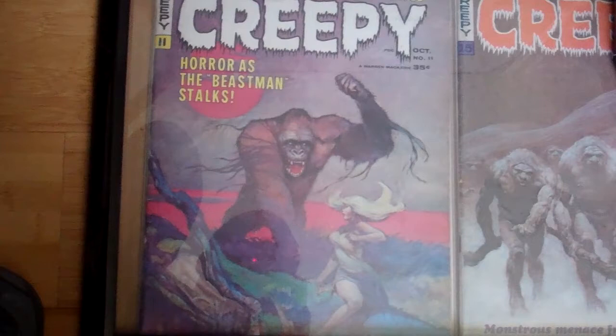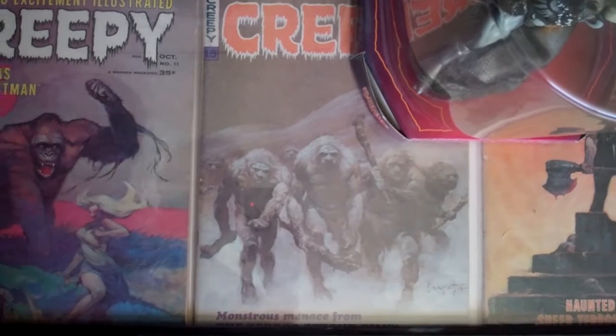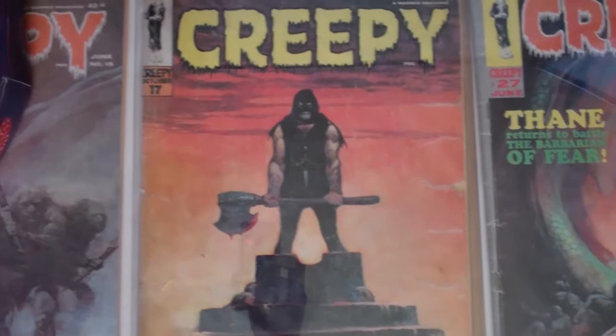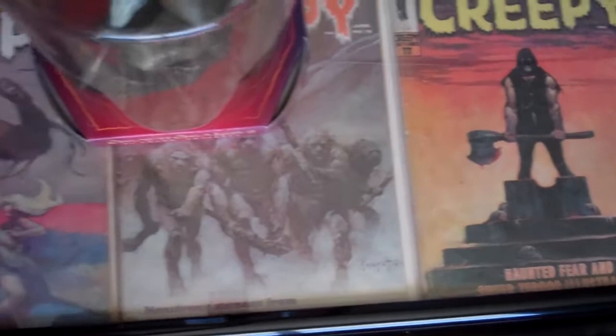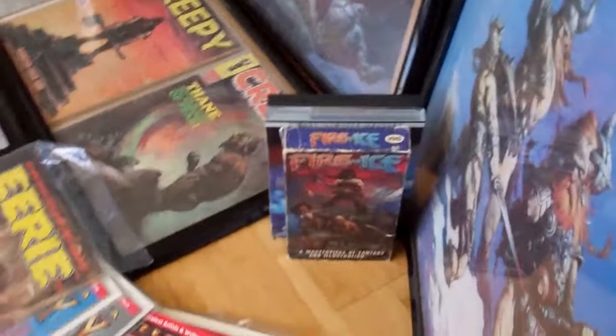I've got all these framed — I've read them once and then just framed them up. Creepy number 11, same as the poster. Then Creepy 15 — the caveman. Then the executioner, which is actually Creepy 17. And then Thane on Creepy 27. All pretty awesome prints. Unfortunately those Creepies aren't in the best condition — it's hard to find them pristine — but once I boarded them up, it didn't really matter that they were a little creased.